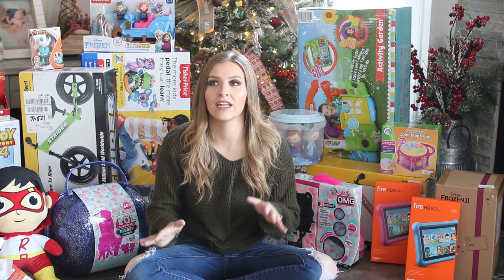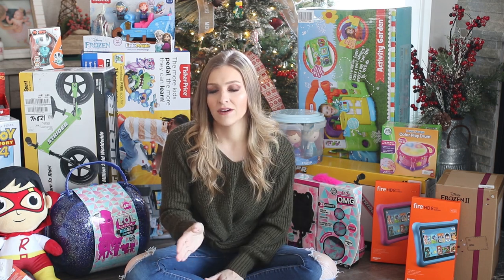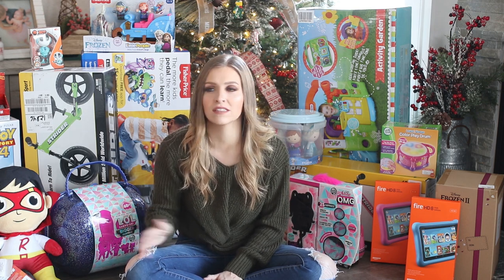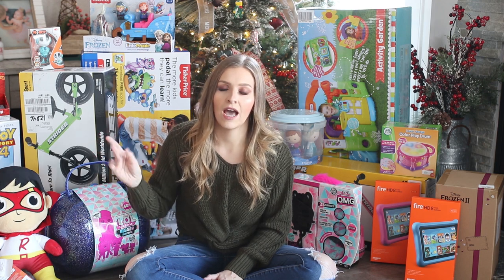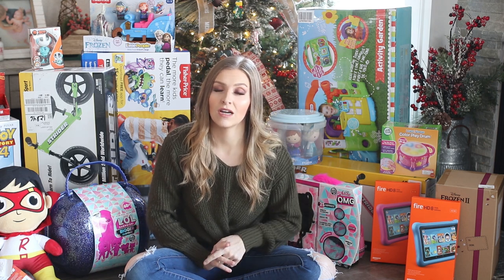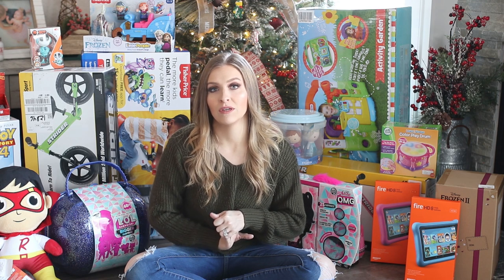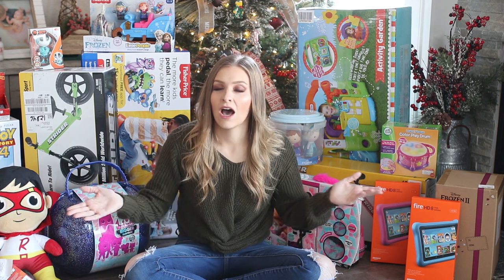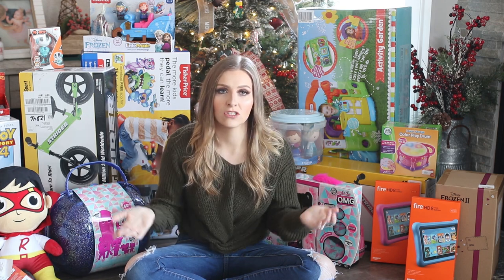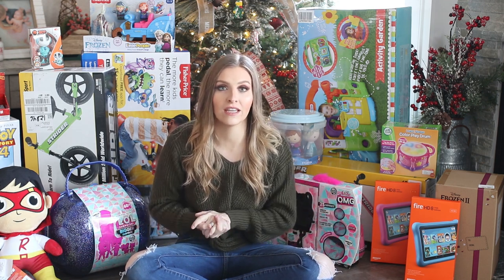This is also a good gift ideas video if you guys have children from the ages of 10 months to 5 to 6 years old — this could work for all the ages in between. We have a boy who is 4, a girl who is about to be 3 on January 1st, and a 10-month-old who is going to be 1 in February. There's a big variety here of baby toys and toddler toys for boys and girls.